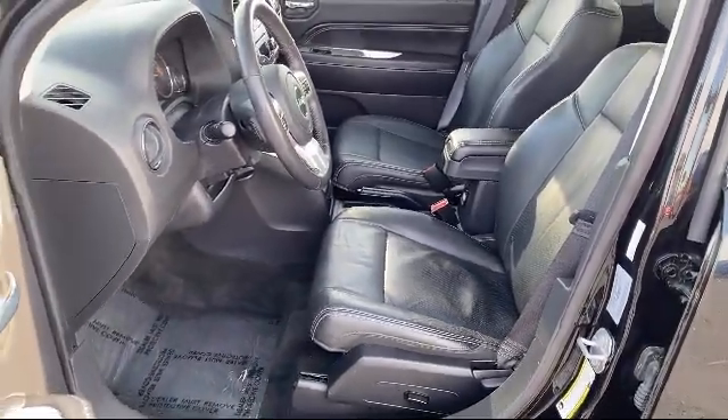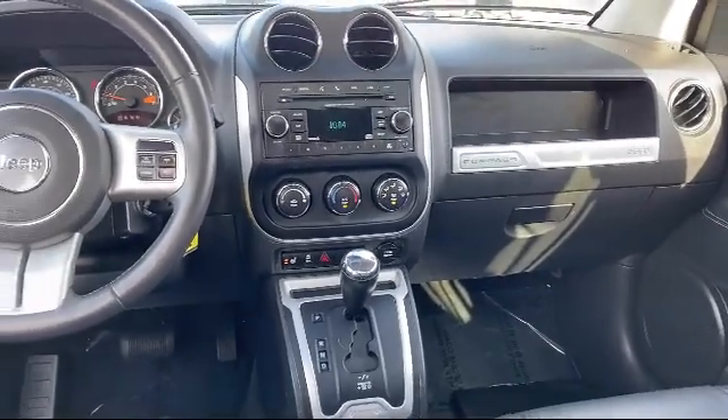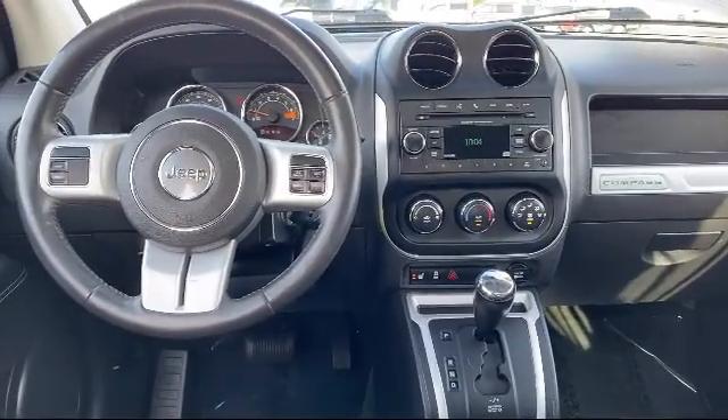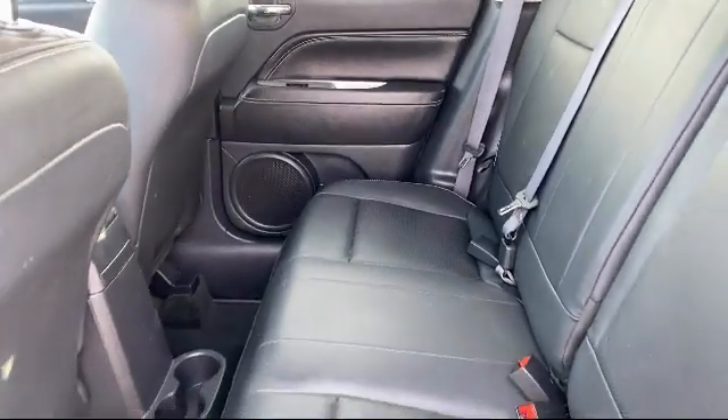We have access to extensive inventory, so you'll be sure to drive home in a vehicle that is just right for you. Come visit us here at Portage Chrysler Dodge — you'll be glad you did. We're located at 3013 County Highway CX in Portage.